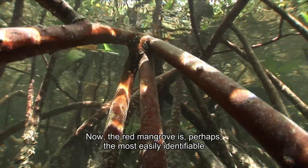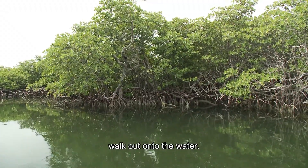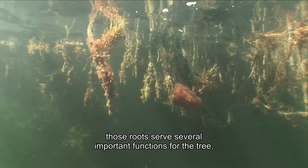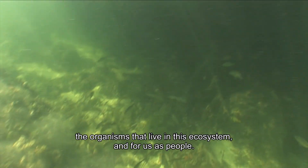The red mangrove is perhaps the most easily identifiable, and the reason for that are those long, reddish prop roots that almost appear to walk out onto the water. In addition to looking really cool, those roots serve several important functions for the tree, the organisms that live in this ecosystem, and for us as people.